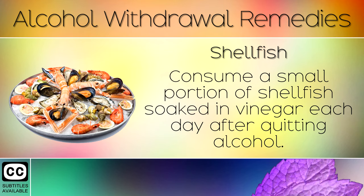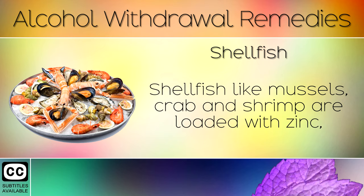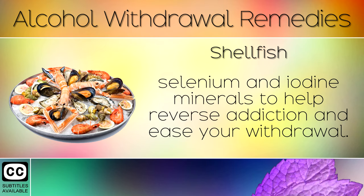Remedy 5: Shellfish. Consume a small portion of shellfish soaked in vinegar each day after quitting alcohol. Alcohol causes some major mineral deficiencies in the body such as zinc. Shellfish like mussels, crab and shrimp are loaded with zinc, selenium and iodine minerals to help reverse addiction and ease your withdrawal.